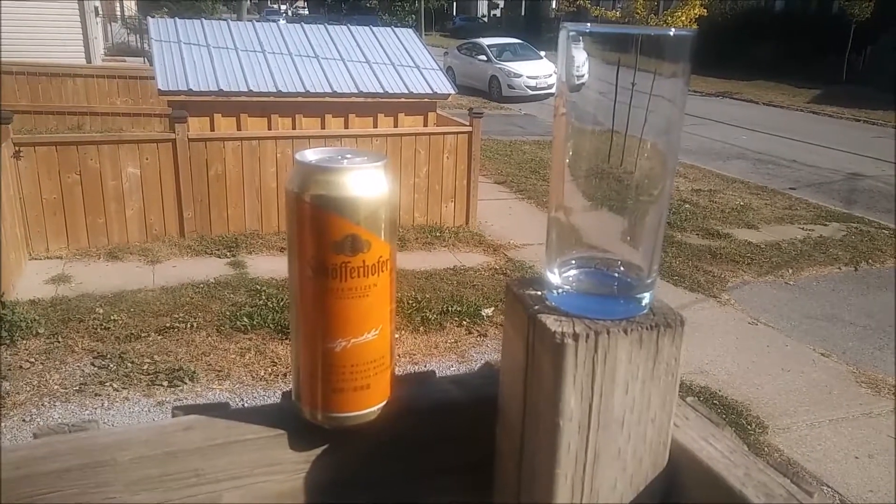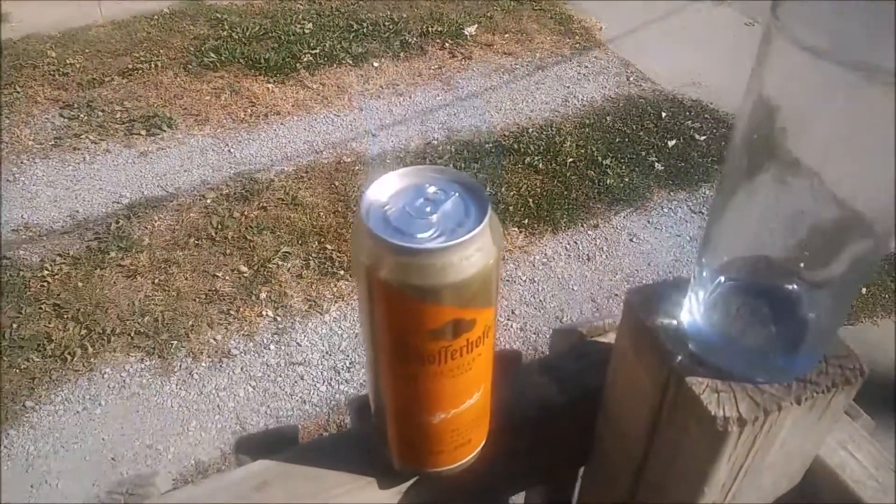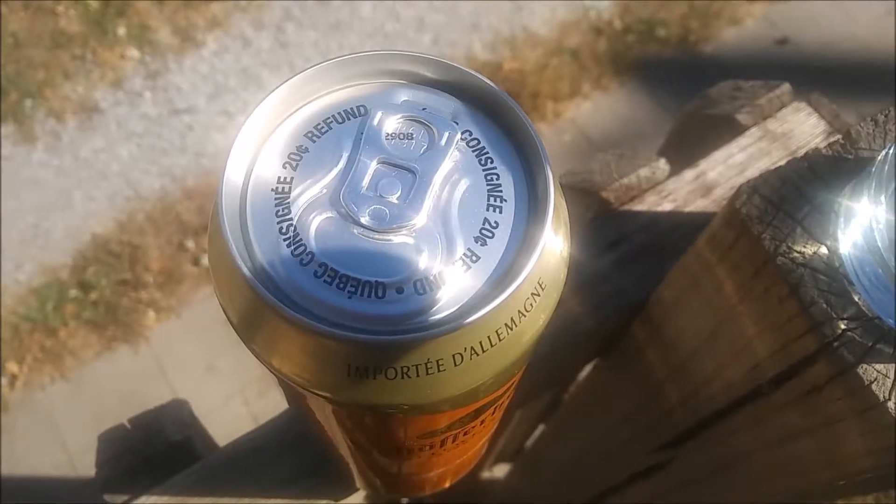It's a premium wheat beer. I'm in Canada right now. These cans, for recycling, you get 20 cents in the Quebec region. We are in the Ontario region.